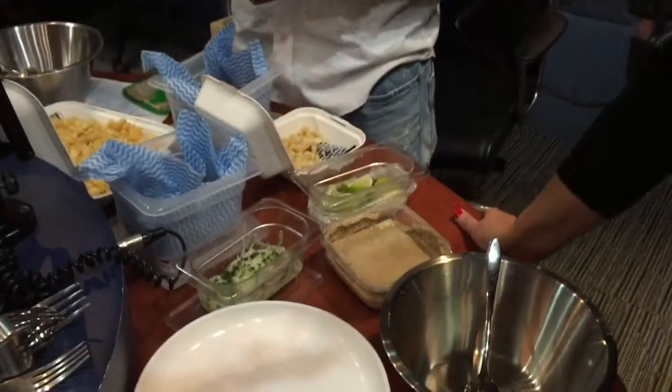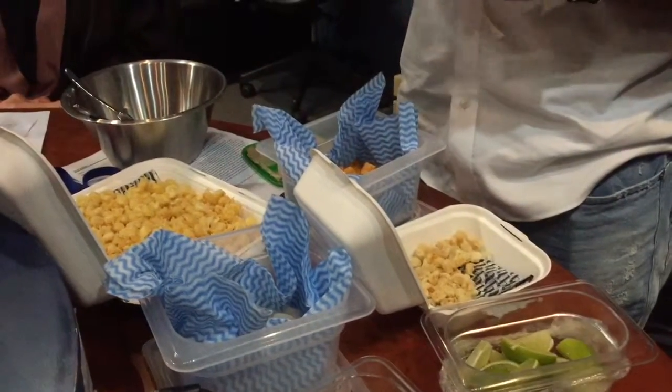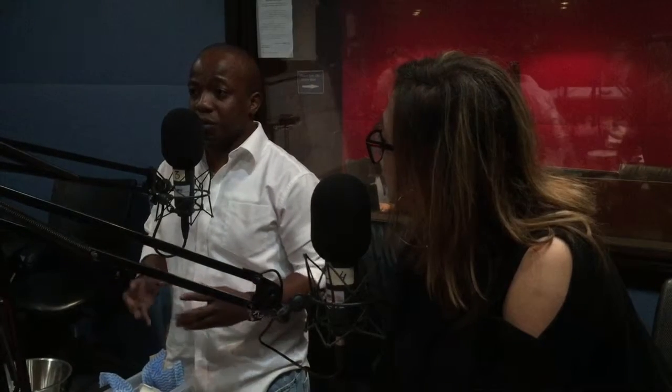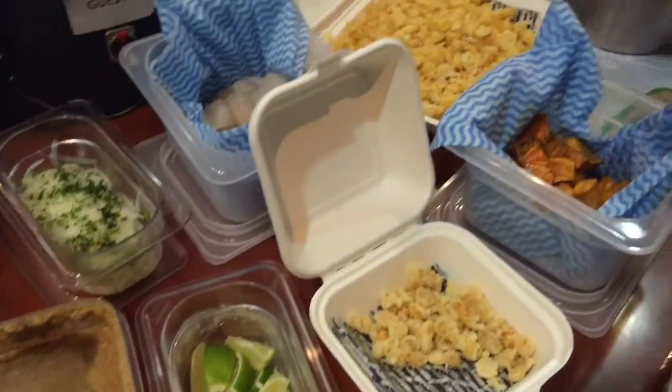Today we'll be making ceviche with leche le tigre — one of my favorite dishes that I picked up when I was on holiday in Lima, Peru. The fish I picked today was sea bass, and the reason why I like it is that it flakes out very nicely.